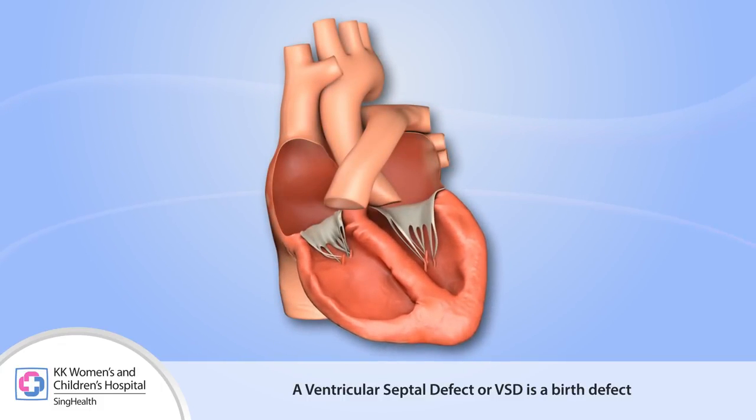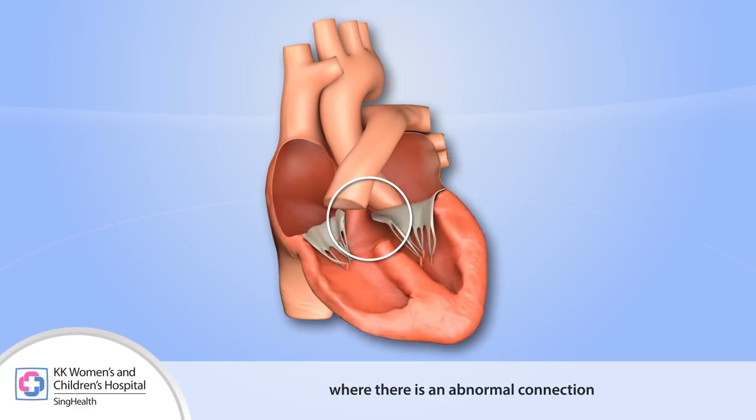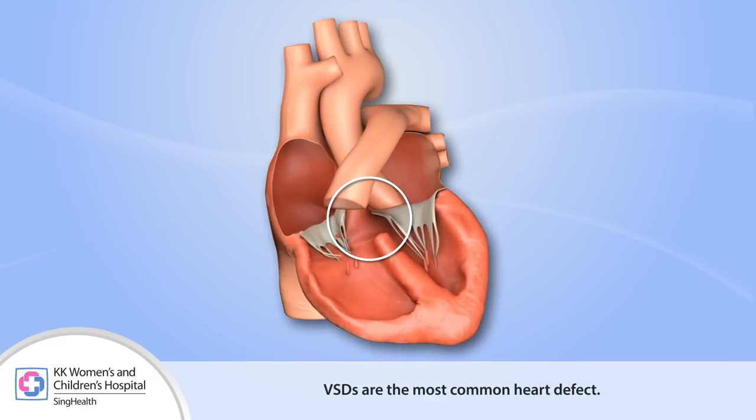A ventricular septal defect, or VSD, is a birth defect where there is an abnormal connection between the two ventricles of the heart. VSDs are the most common heart defect.